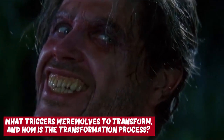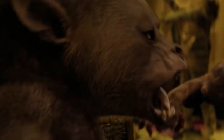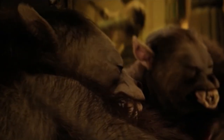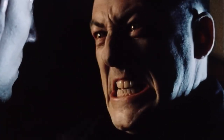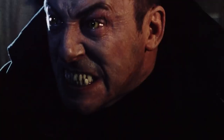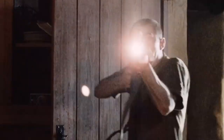What triggers werewolves to transform and how is the transformation process? Usually, a full moon causes a werewolf to first transform into their Lupin form. However, specific triggers cause them to change from human to werewolf forms. Feelings of anger, sadness, or experiencing too much adrenaline causes them to lose control and turn into a werewolf. They could also turn into this form if they needed to protect someone. When a werewolf feels triggered, his eyes change color, and he immediately feels a surge in aggression and rage — usually during a full moon, but any threatening situation can trigger a transformation.